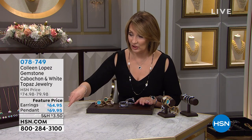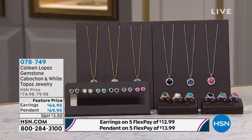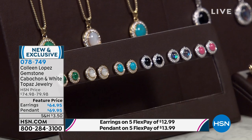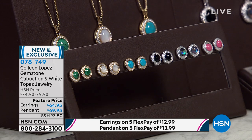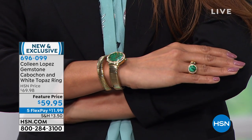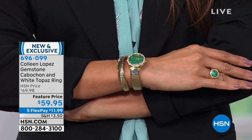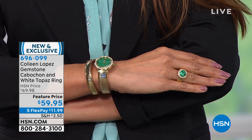We do have matching pieces available — matching rings, which I was wearing last hour, in your choice of color. We also have matching pendants, and matching stud earrings. The rings are really pretty and fun — Val is wearing the ring right now. It's only $59.95. It looks great with your watch and looks like you spent a lot more. That's item 696-099, five payments of $11.99.